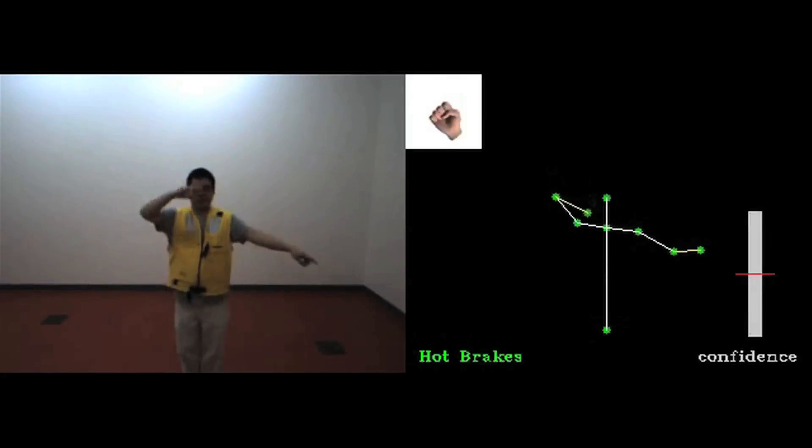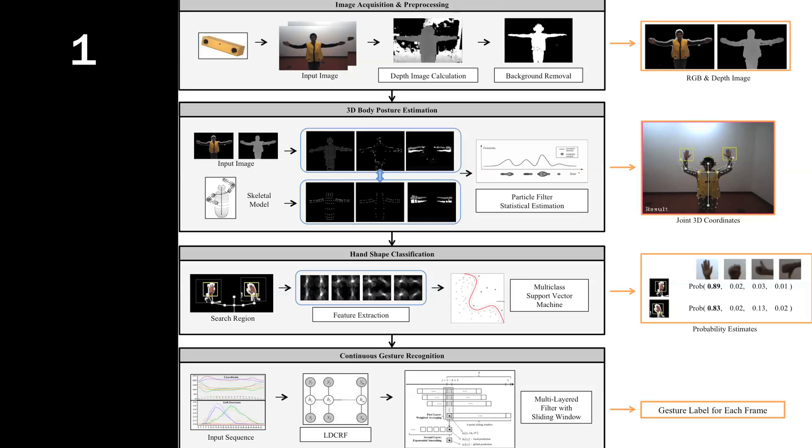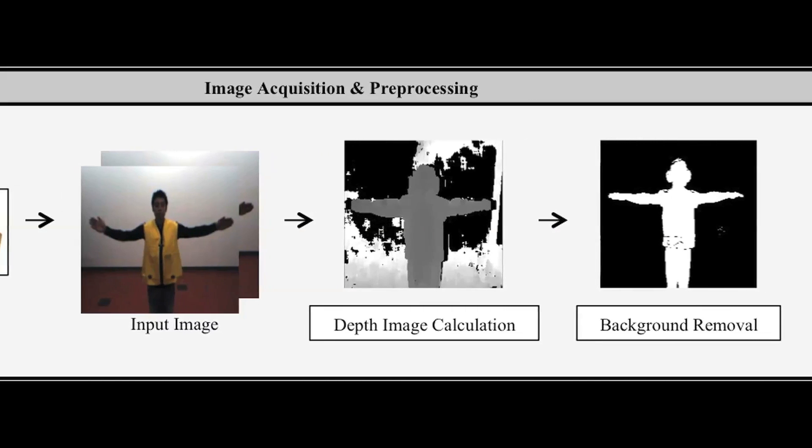We use machine learning to train the system with lots of examples, allowing the system to learn how to recognize each gesture. There are four steps that our system takes to recognize gestures. First, from the input image obtained from a stereo camera, we calculate 3D images and remove the background.